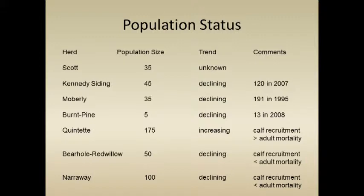The two lower-elevation herds are harder to count — they're down in the boreal forest. These are more minimum counts or best guesses: 50 and 100. In both cases they're likely continuing to decline because year after year, calf recruitment isn't enough to balance adult mortality.